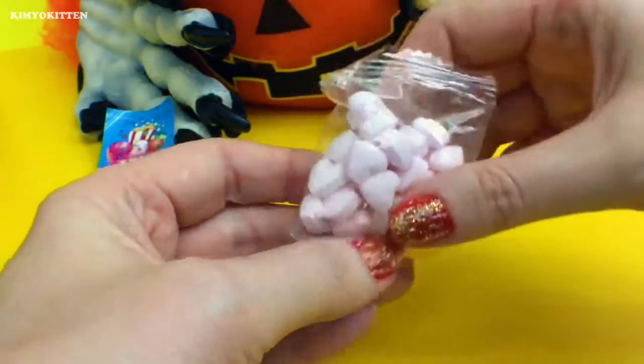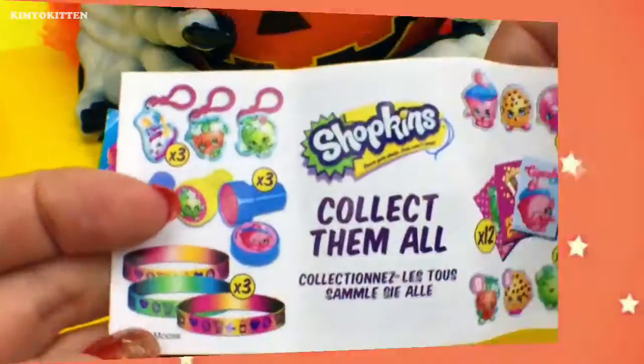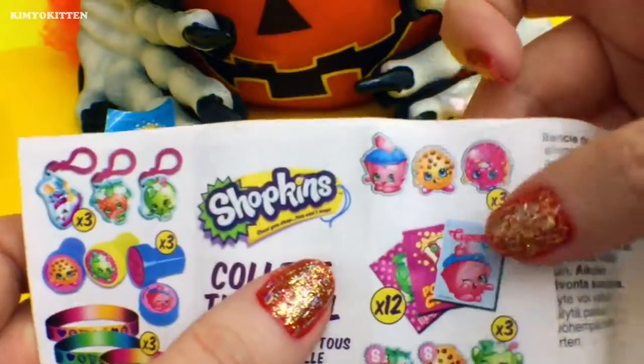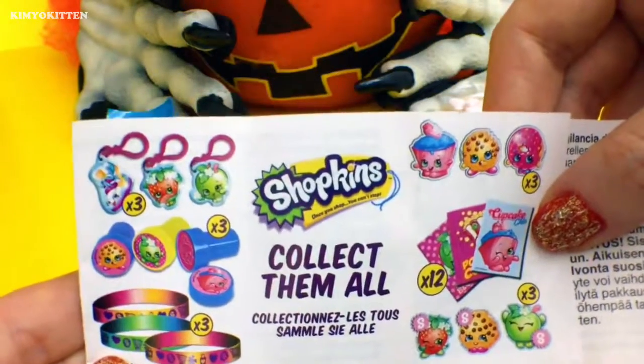And we have some heart shaped candy. Here's what we can get: there are three kinds of bracelets, three stamps, three keychains, and these stickers. I was hoping for an actual Shopkins but these are pretty cute as well.